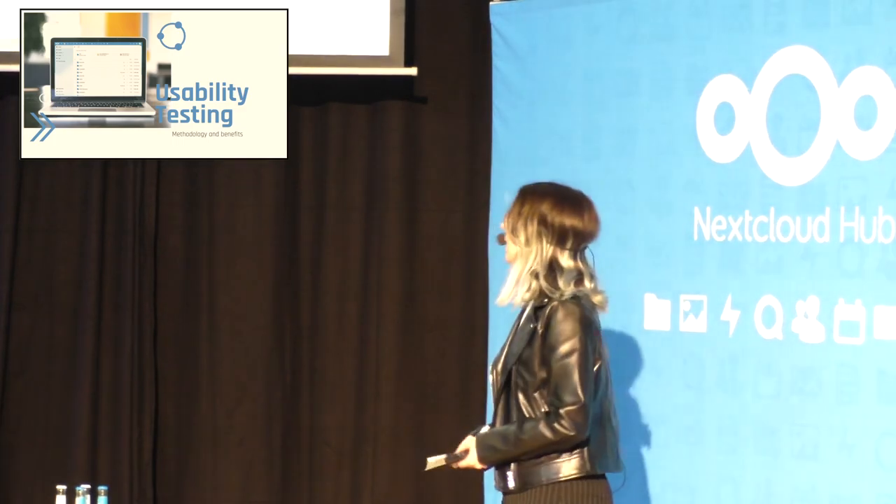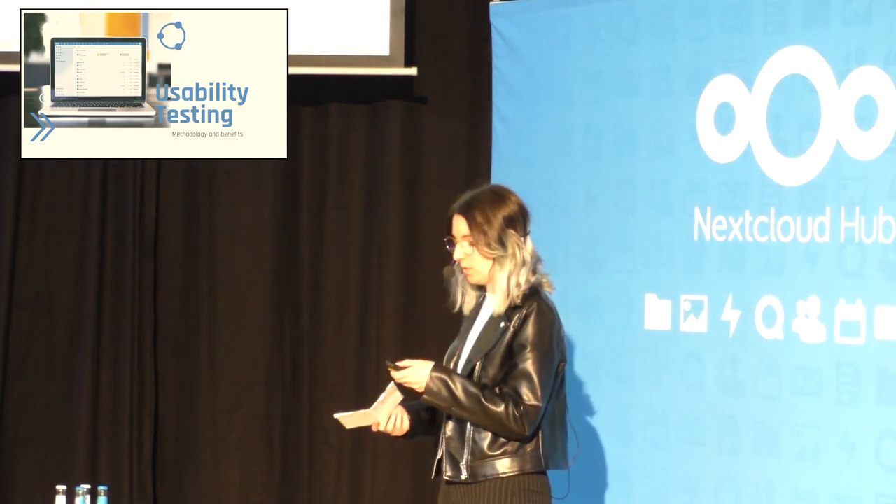Hi, I am Clementine. I am the UX/UI designer of Arawa and today I'm going to talk about the benefits of usability testing.